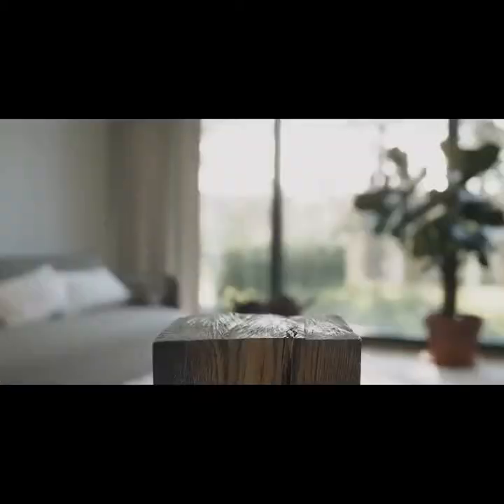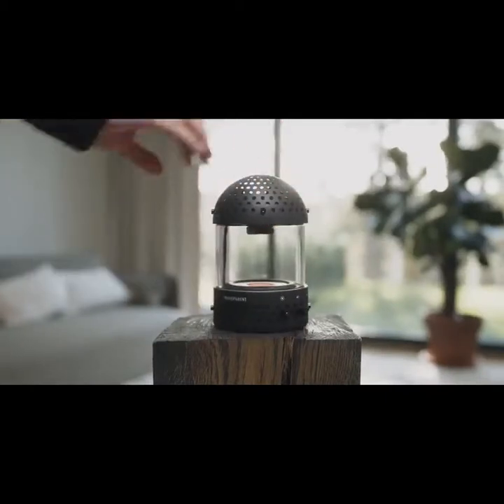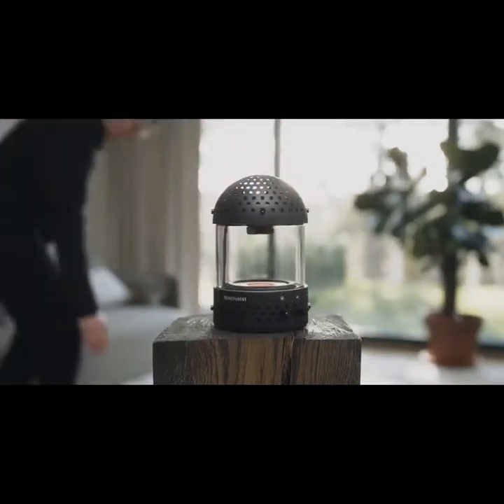The light speaker is made to follow you wherever you go. It allows you to stay in the zone of your favorite music throughout your daily life.